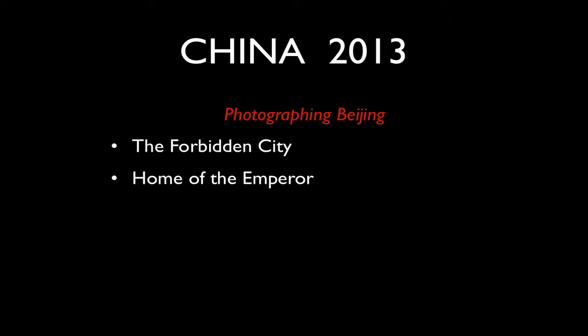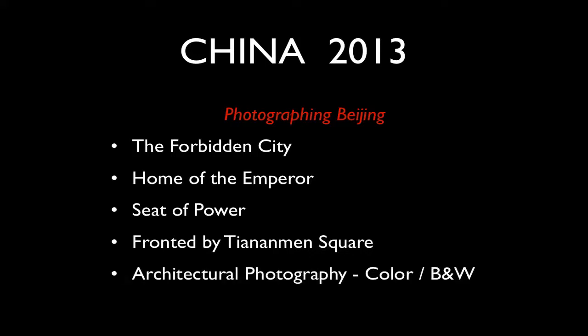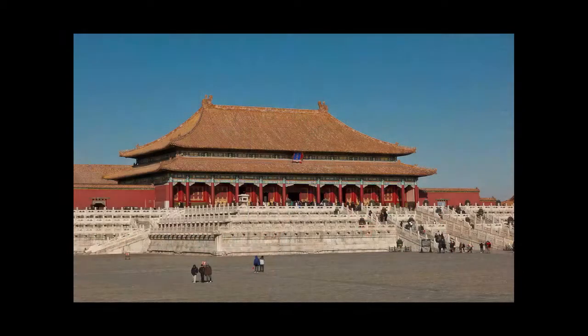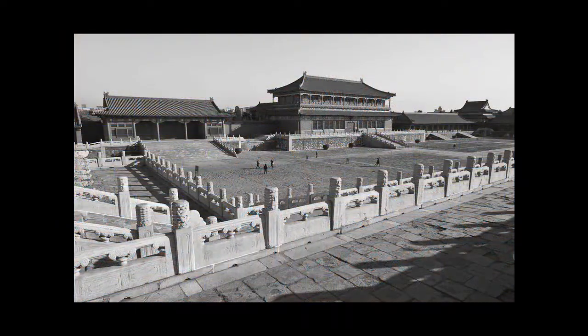From Harbin we go to Beijing, the capital of China. We'll visit the Forbidden City, which is the home of the emperor and the seat of power, traditionally — and of course it's fronted by Tiananmen Square. It's a great place to photograph architecture in colour and black and white. Even though it's really about architecture, I never miss an opportunity to look for a portrait.